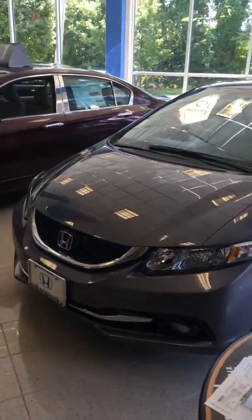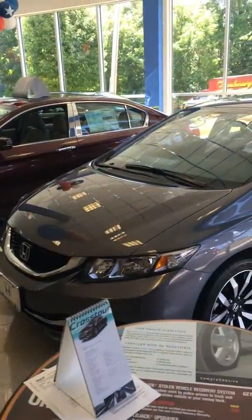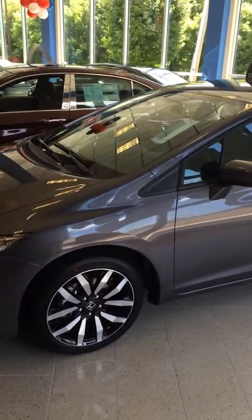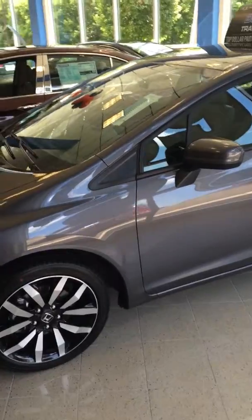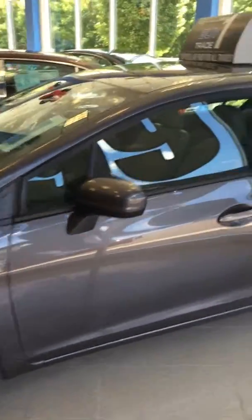We have one in the showroom here today. This is the Modern Steel Metallic. The EXL has some great features, including the fog lights, the upgraded alloy wheels, and sunroof.